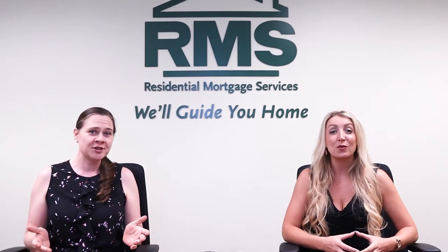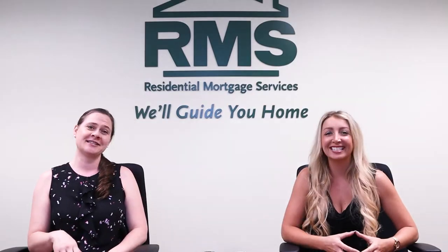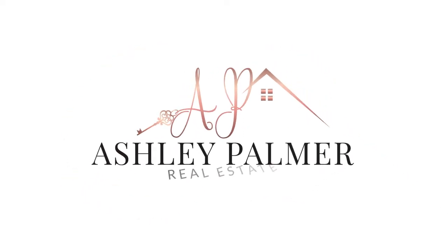Do you want to save money on your mortgage? Well, that's what we're talking about today. Let's get down to business. Hello, everyone. Thanks for checking out this video about how to save money on a mortgage.